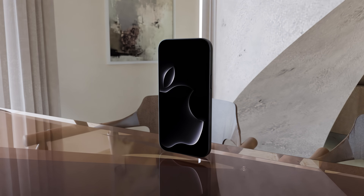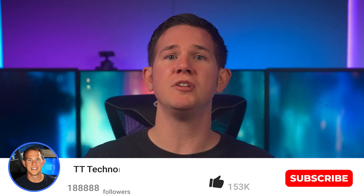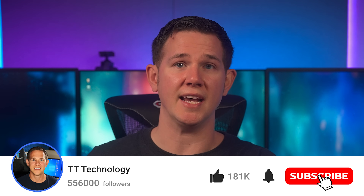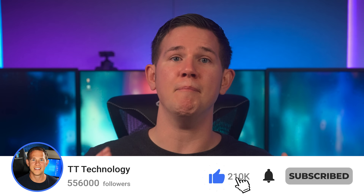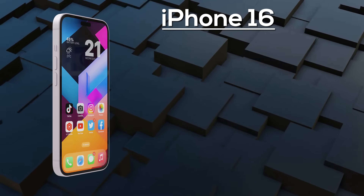For those excited for the iPhone 16 series, we're now going to run through the full specs, design, and expected pricing for each model in the range to help you decide which one is right for you.